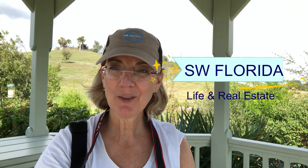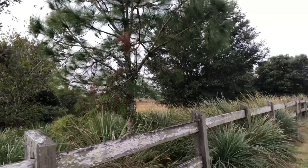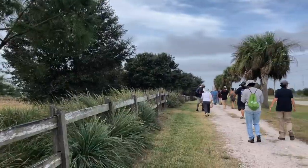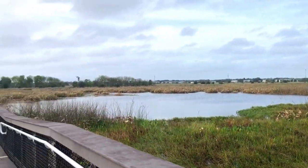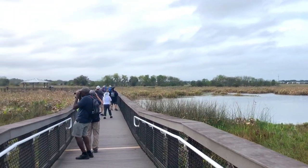Welcome back to Everything Southwest Florida Life and Real Estate. My name is Patty Roper and I'm a realtor here in Southwest Florida for Coldwell Banker. Today I've joined the Venice Area Audubon Society's field trip to celery fields in Sarasota for my first ever birding experience.